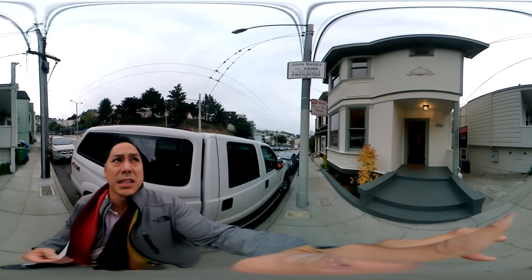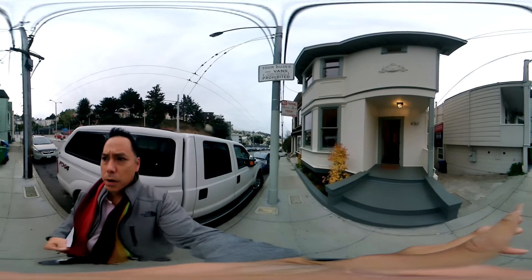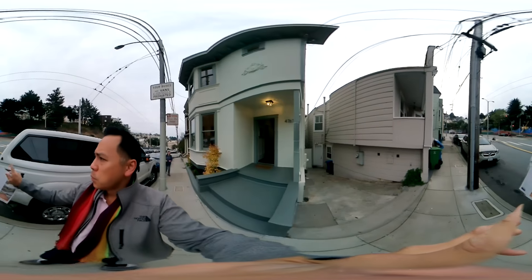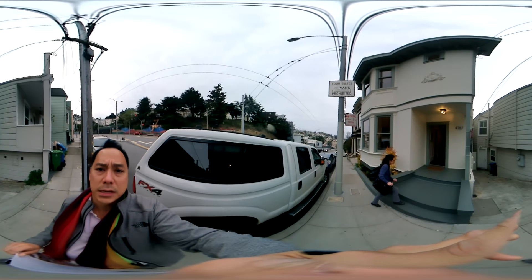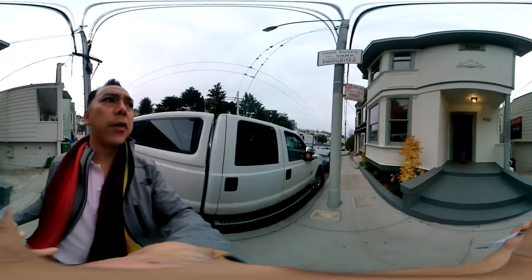We're over here at 4767 18th Street, which is near Market where it turns into Market and 18th. We're going to take a look at this great single-family house that's on the market now for $1,495,000.